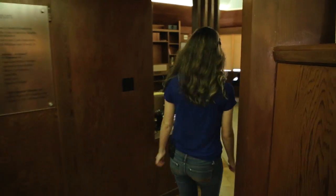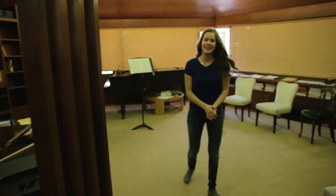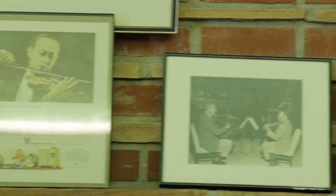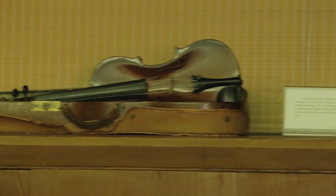Here we are outside the Heifetz studio — a very special place. This is world-famous violinist Yasha Heifetz's actual teaching studio from when he was living in Bel Air. It was designed specifically for him by Lloyd Wright. After Mr. Heifetz's passing, it was meticulously dismantled by the Colburn School, kept in storage for 15 years, and eventually reconstructed here in 1998. This is now my teacher Robert Lipset's teaching studio.